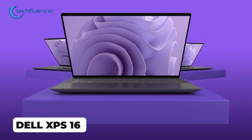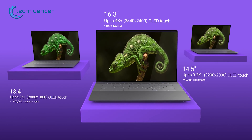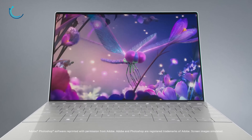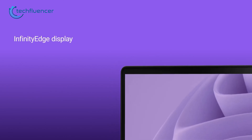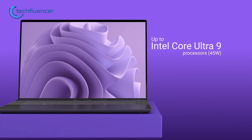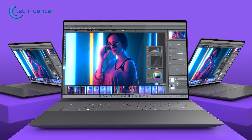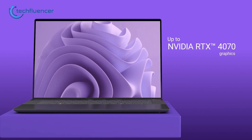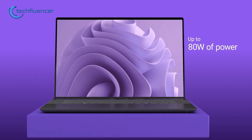Dell unveiled the brand new XPS 16, a 16-inch version of its popular XPS laptop lineup. Like the XPS 13 Plus from last year, it sports a completely refreshed design with slim bezels and streamlined beauty. It is one of the first laptops with a 12th gen Intel Core Ultra processor, a chip optimized for AI with a built-in neural processing unit. Combined with up to an Nvidia RTX 4070 GPU, it promises power for creative work.